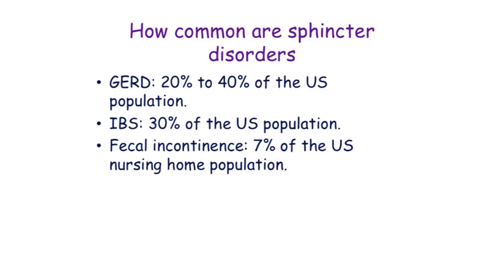These functional disorders, which I believe a lot of them are caused by sphincters, are very, very common. For example, gastroesophageal reflux disease is seen with a prevalence of 20% to 40%. It's estimated that 50% of the population has reflux symptoms once a month, and 30% have reflux symptoms weekly. Irritable bowel syndrome occurs in about 30% of the population. About 7% of the U.S. nursing home population has fecal incontinence. Gastroparesis is probably partially a sphincter disorder, as is sphincter of Oddi dysfunction.